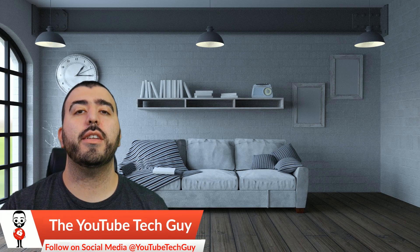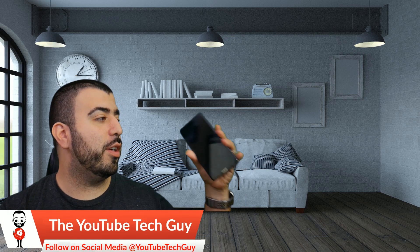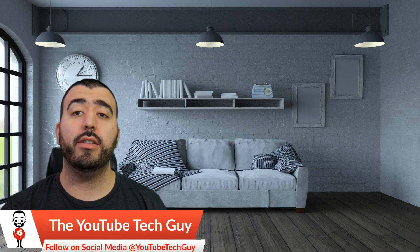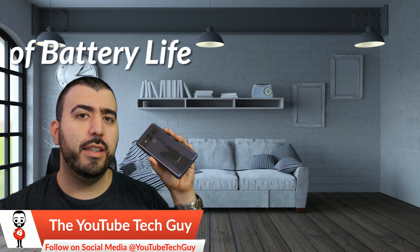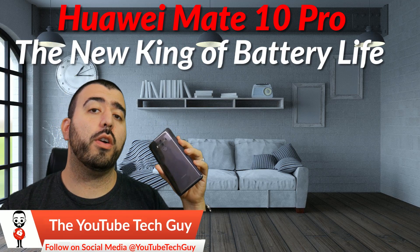Hello, this is Ricky, the YouTube tech guy. Hey guys, so I am finishing up my coverage with the Huawei Mate 10 Pro, and this was a video that I thought I had to let you guys know about individually, and that is: this is now the new king of battery life for all current smartphones.